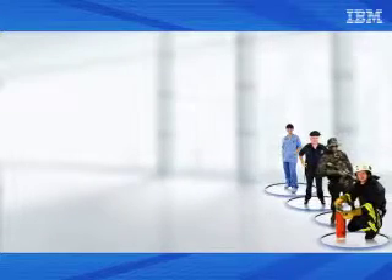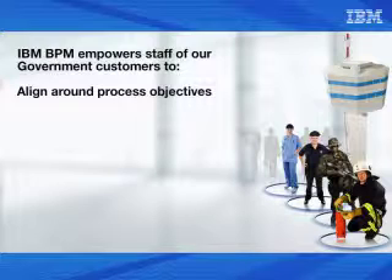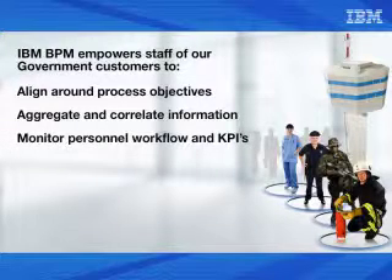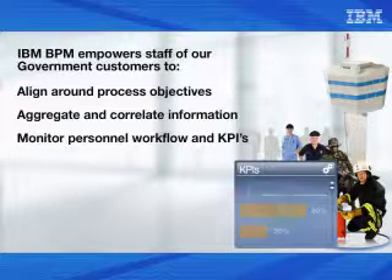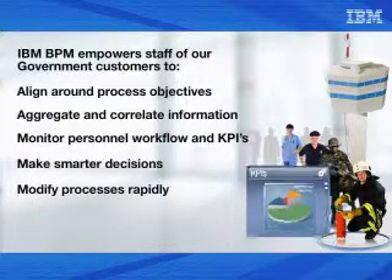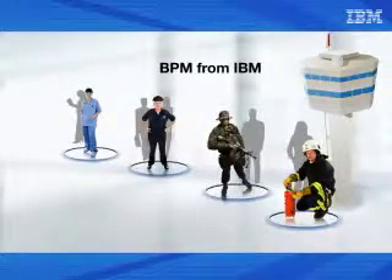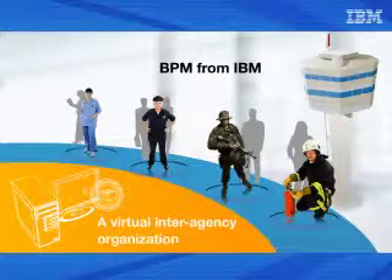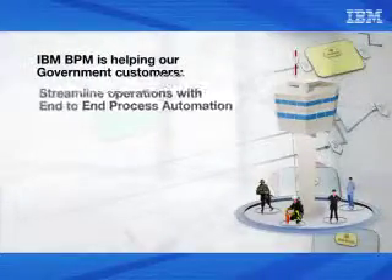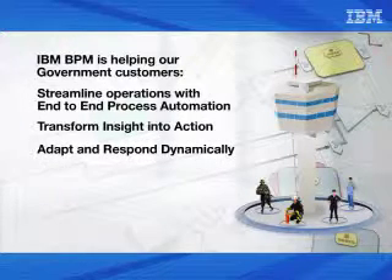Our governmental agencies will be able to empower their staffs by aligning administrative and IT staff around process objectives, aggregating and correlating information from disparate sources, monitoring personnel workflow and key performance indicators using a role-based and unified user interface, making smarter process decisions, and modifying processes rapidly to adjust operational results. With BPM from IBM, we will be able to create a virtual interagency organization to expedite our responses to disaster, security, and other emergency situations, enabling end-to-end process automation, transformation of insight into action, and dynamic adaptation and response to changing conditions.